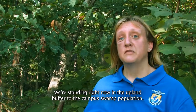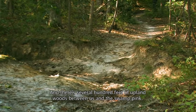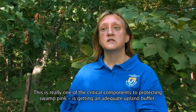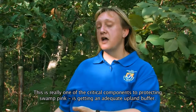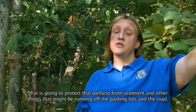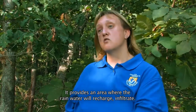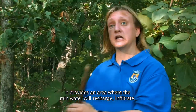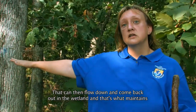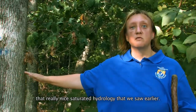We're standing right now in the upland buffer to the Campus Swamp population, and there are several hundred feet of upland woods between us and the Swamp Pink. This is really one of the critical components to protecting Swamp Pink — getting an adequate upland buffer to protect the wetland from sediment and runoff from parking lots and roads. It also provides an area where rainwater can recharge and infiltrate, then flow back out into the wetland and maintain that really nice saturated hydrology we saw earlier.